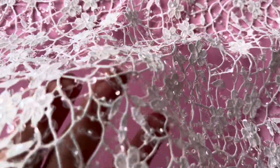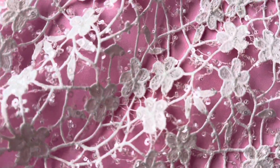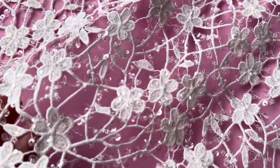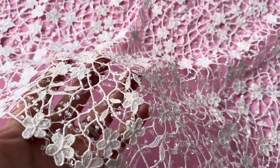It's been embellished quite beautifully with a superb coverage of sequins and beads which give it some twinkle and glitz and glamour.